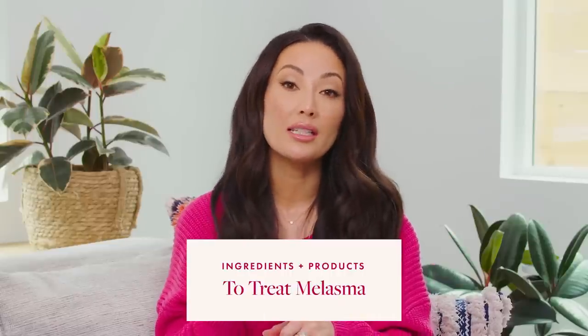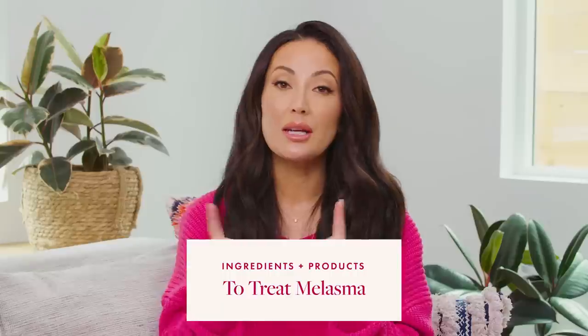Hi everyone, welcome back to my channel. Today we're going to talk about skincare ingredients and products that I'm currently using to treat my melasma. These are ingredients and products that can help with melasma and hyperpigmentation.